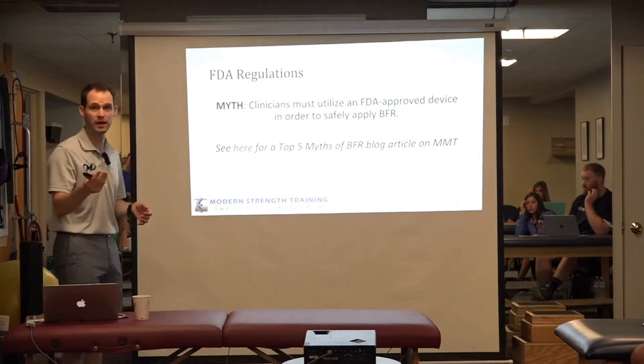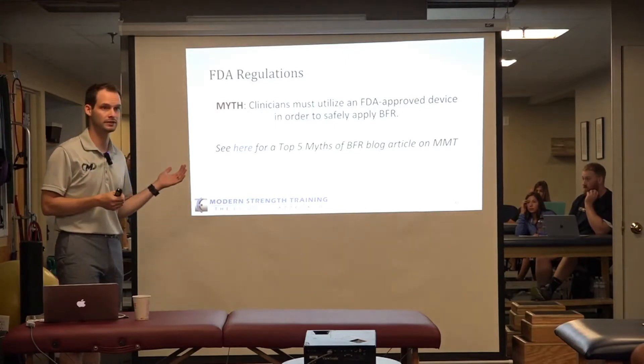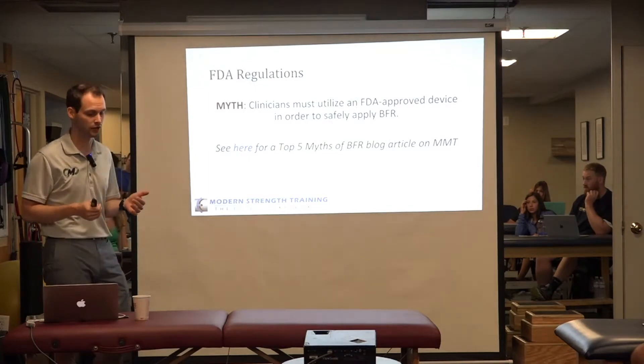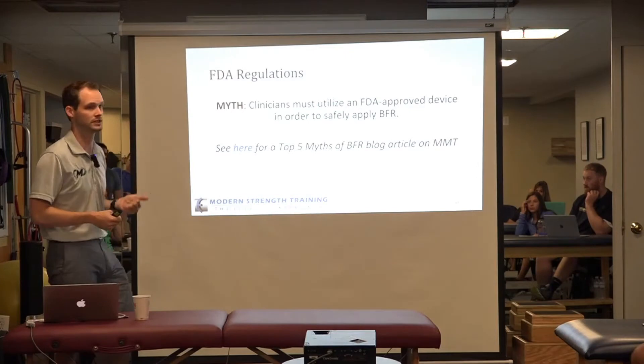Some of you may have seen it, but on Modern Manual of Therapy I did a blog article on the top five myths. One of the myths I looked at was whether clinicians must utilize an FDA approved device in order to safely apply BFR.